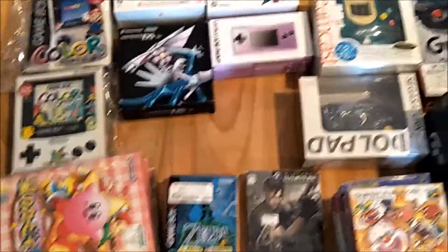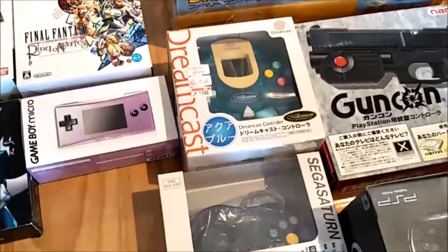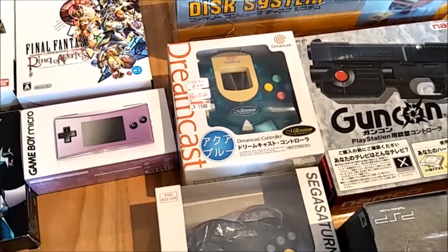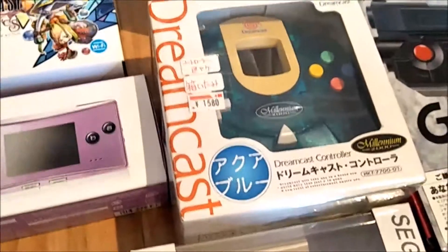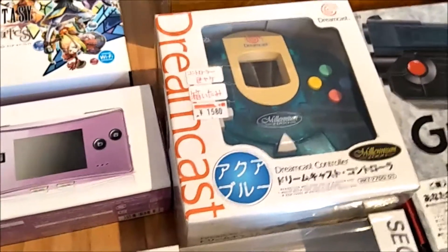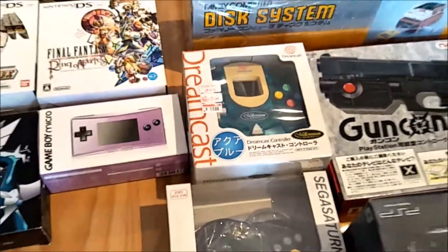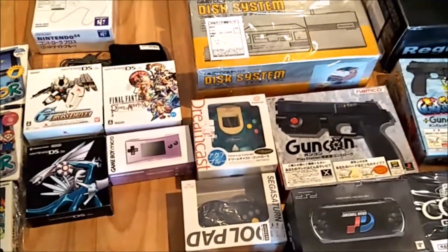One more secret thing: the Dreamcast Millennium boxed controller — another good deal at $15.80. Yes, it has some yellowing, but that was at a Super Potato in Ikebukuro. I think that was a good deal — you just got to look for them.